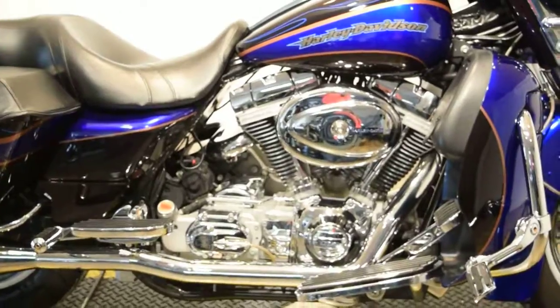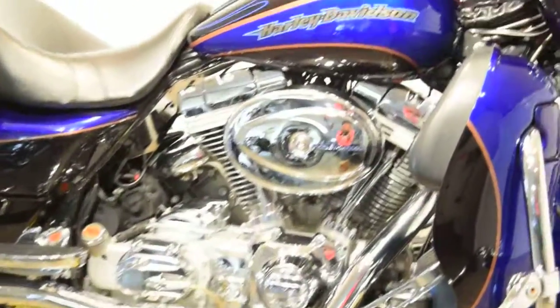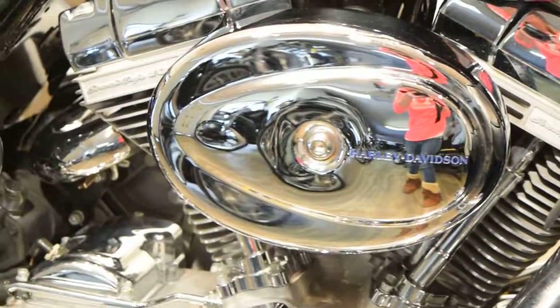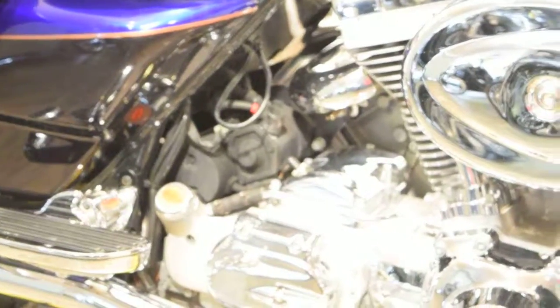You can check out all that it has to offer in photos on our website at www.monsterpowersport.com. This color is a gorgeous royal blue and black.